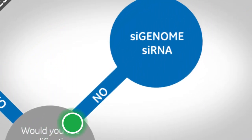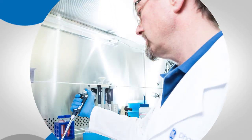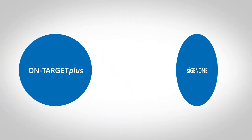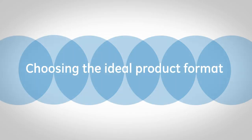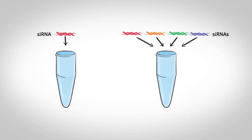OnTarget Plus is the only siRNA with a patented modification pattern to reduce off-targets caused by either the sense or the anti-sense strand. On the other hand, for an economical solution that provides highly efficient knockdown, choose siGenome siRNA and take advantage of the longest-standing siRNA silencing promise on the market. No matter which you choose, both OnTarget Plus and siGenome offer genome-wide coverage and are guaranteed to silence by 75% or better.